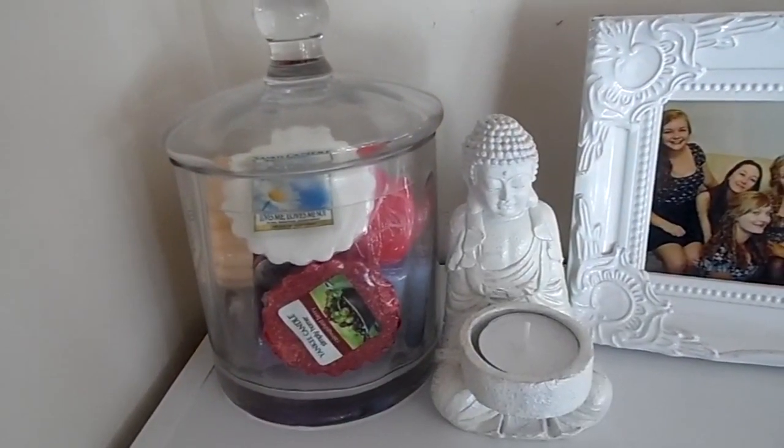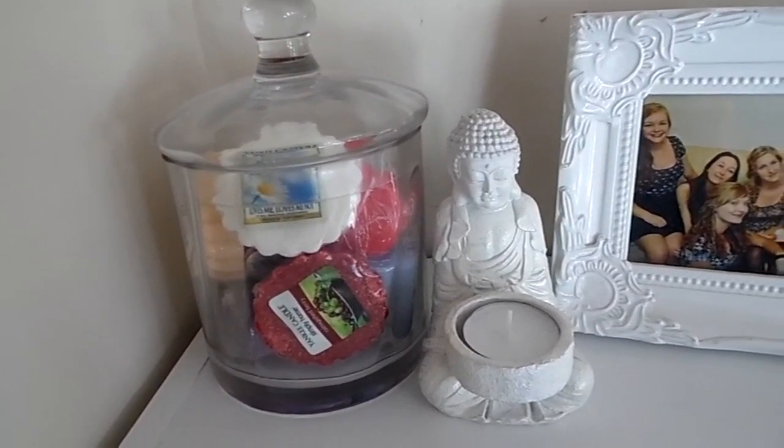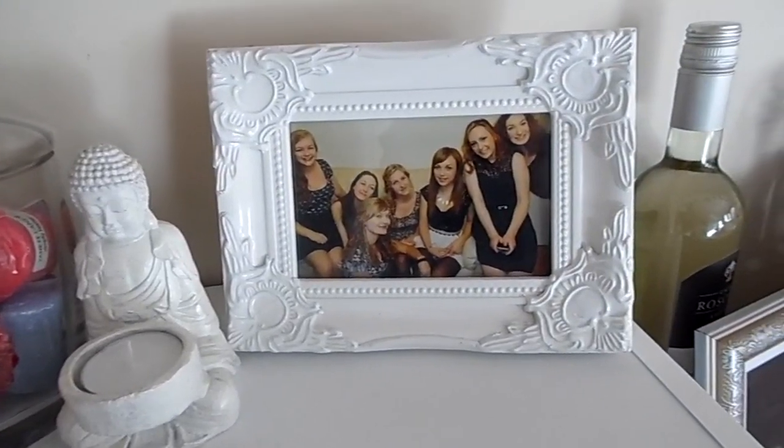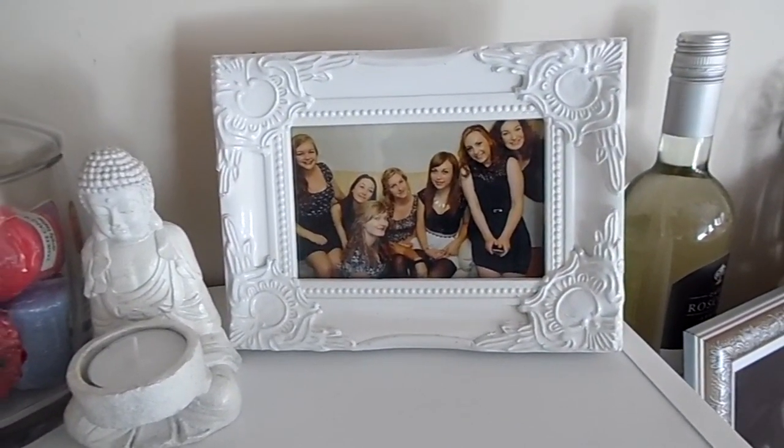We have my little jar of Yankee candles on top, my Buddha tea light holder, and my favourite ever photo of me and some of my best friends, which was taken on my 19th birthday.